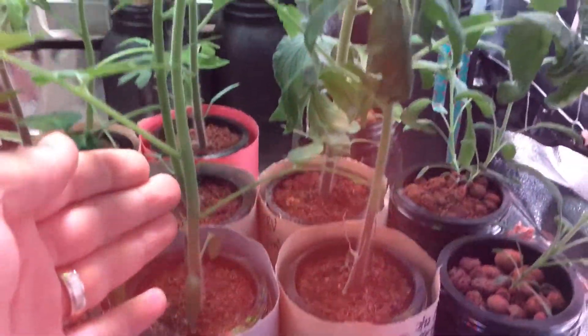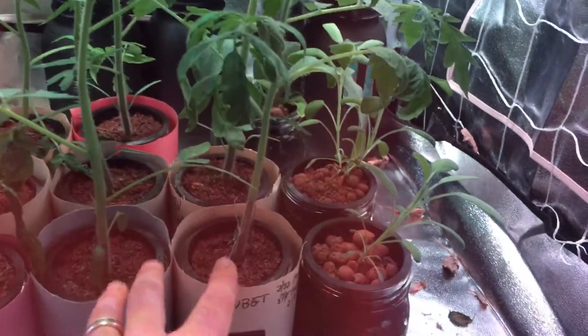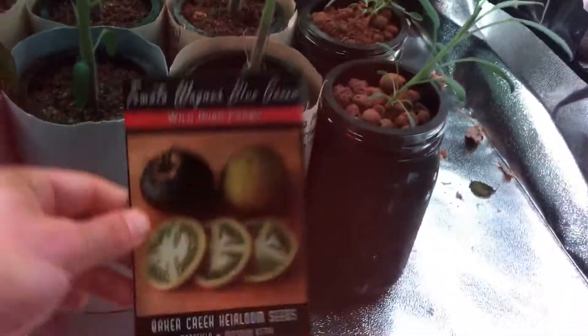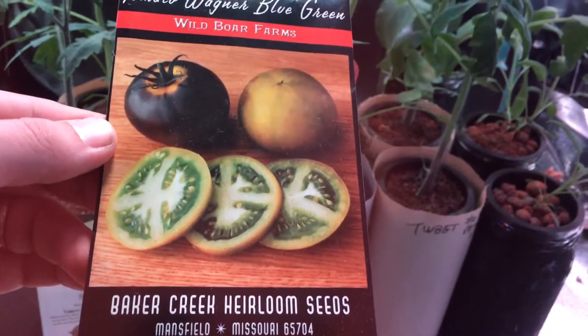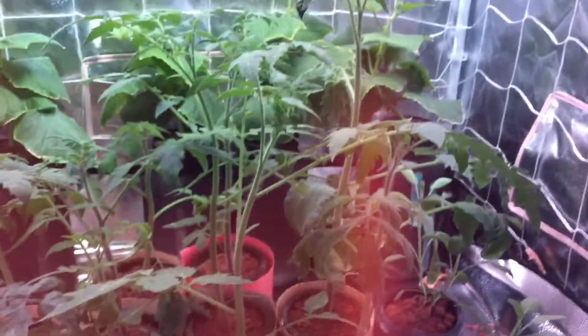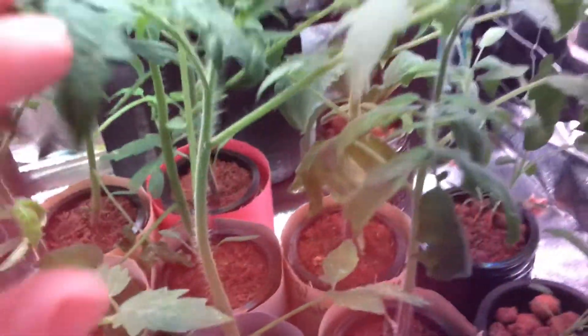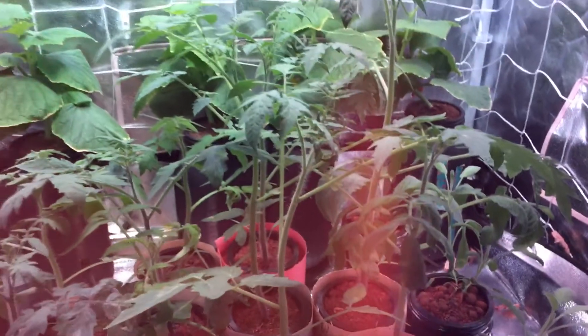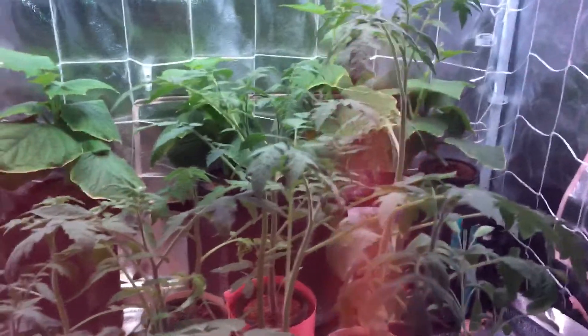Look at this beautiful tomato plant right here in front of you. These five plants over here are the Wagner blue green tomato, and look at how beautiful and gorgeous this tomato is going to look. I can't wait till this thing starts producing flowers. Coming in close, there's no flower development yet, but based on my experience growing tomatoes, this thing should be putting on flowers really soon — probably at the next set of new growth.